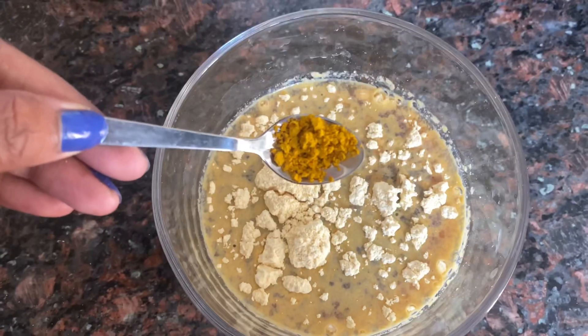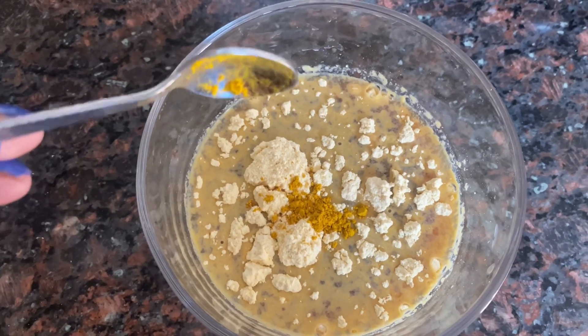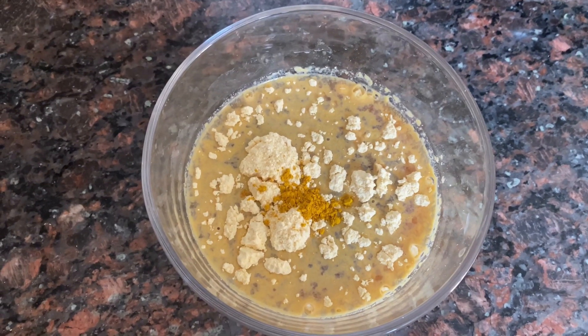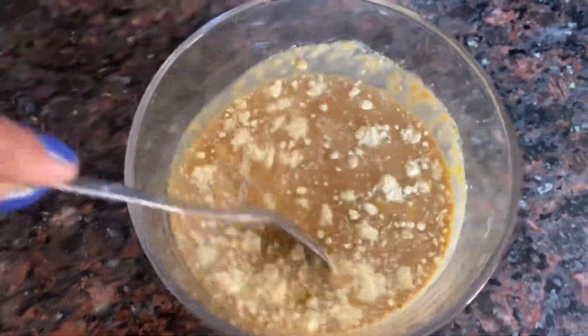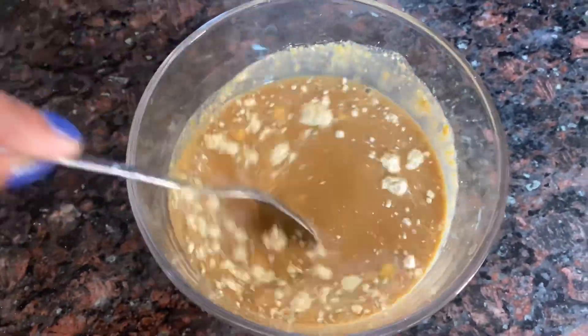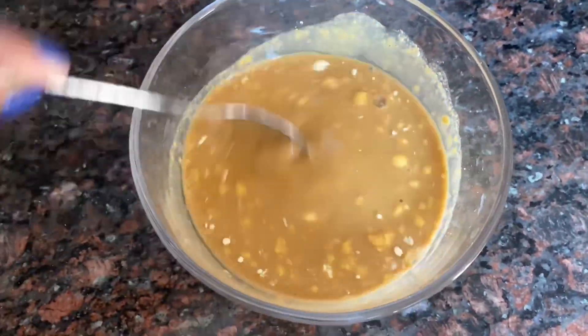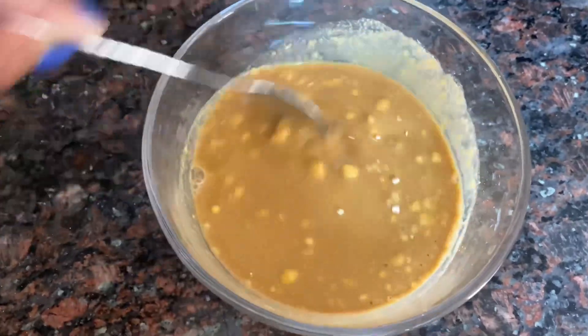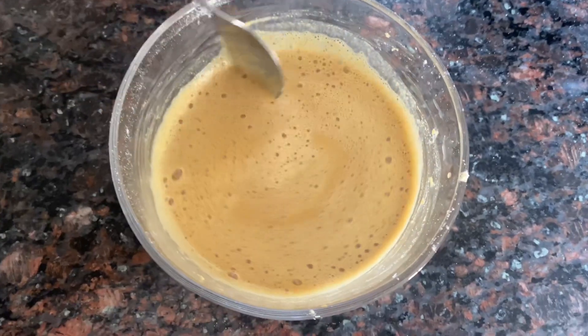Now I will add 1 tablespoon of kasturi haldi. If you prefer, you can also use normal vegetable haldi, but be mindful of the quantity — otherwise the color will come onto your face. After adding everything, we have to mix it well. It will become a smooth thin paste, and now you can store it in any bottle or jar.